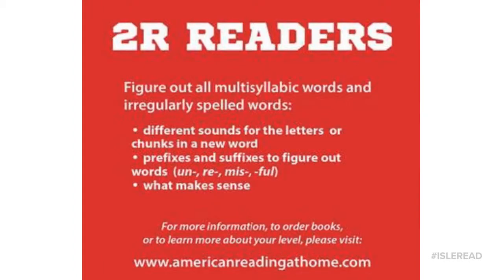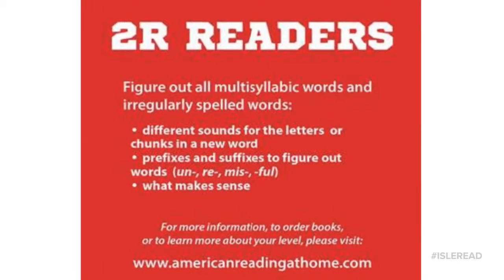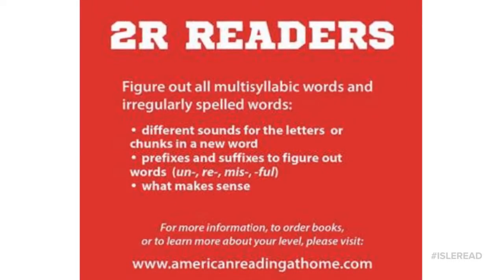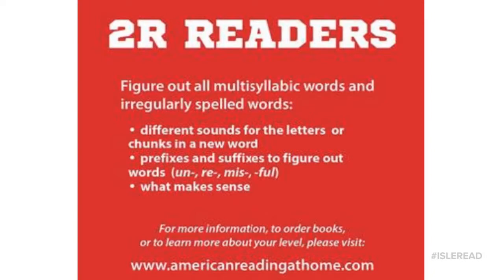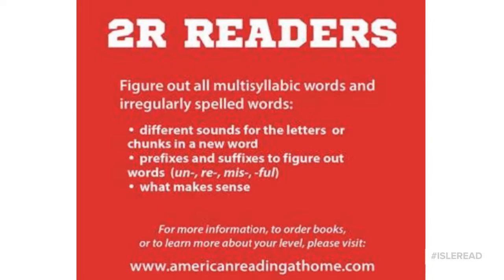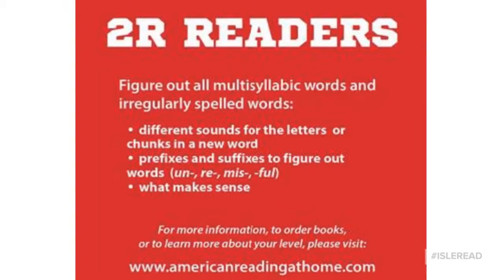In 2R, our students are in the final level where they are learning to figure out new words. Now they can work on any multisyllabic word and they have to figure out if it makes sense. They need to be flexible with their sounds to see which way the word makes sense. They are also using prefixes and suffixes to figure out those words.